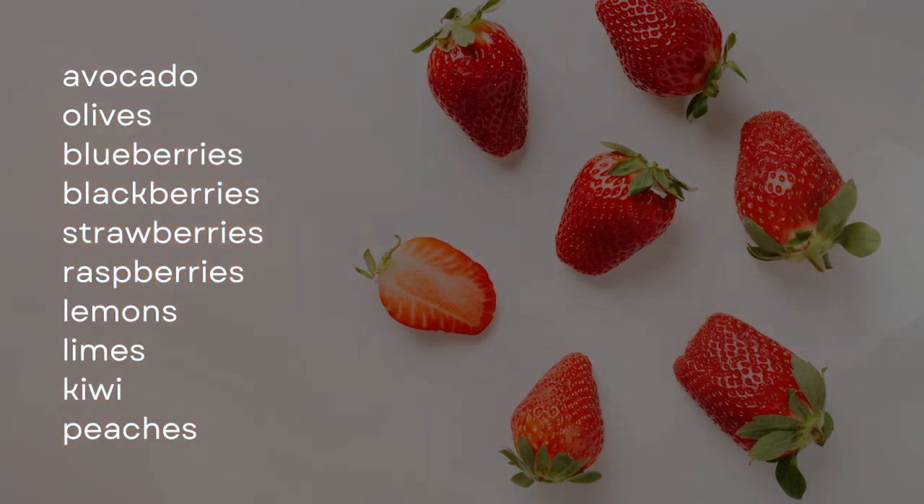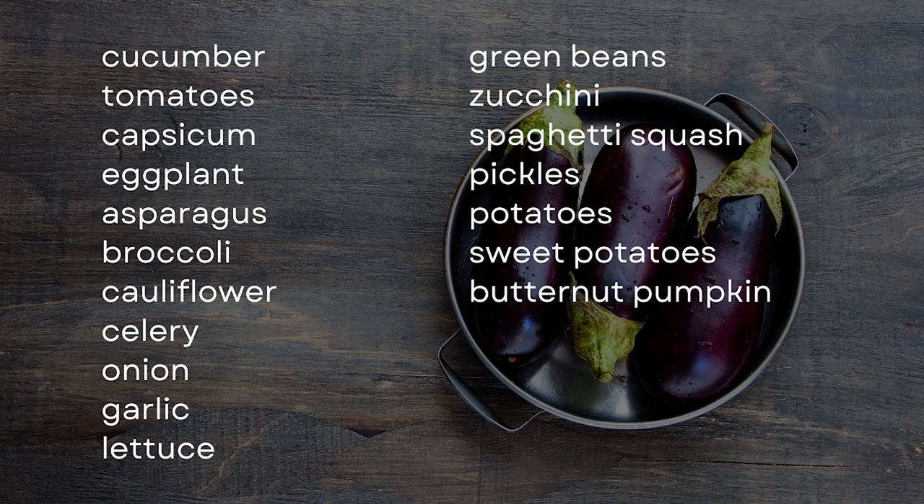Once you've chosen your fat, the next step is to add fruit and vegetables that complement your dish. The best fruits are low in sugar and include avocado, olives, blueberries, blackberries, strawberries, raspberries, lemons, limes, kiwi, and peaches. The best vegetables include cucumber, tomatoes, capsicum, eggplant, asparagus, broccoli, cauliflower, celery, onion, garlic, lettuce, green beans, zucchini, spaghetti squash, pickles, potatoes that have been cooked and cooled, sweet potatoes that have been cooked and cooled, and butternut pumpkin that has been cooked and cooled. Cooking and cooling starches actually makes them more insulin resistance-friendly — I'll link a video above that explains it. It's a really cool hack.